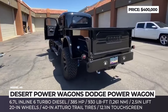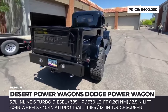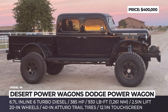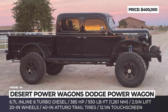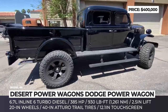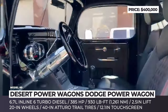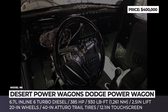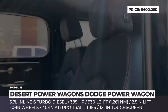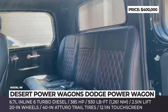Unlike the majority of restomod builders, Desert Power Wagons does not use crate engines from GM. Instead, they chose a modern Cummins 6.7-liter turbo diesel inline-6, also installed on Ram 2500 pickups. It is paired with a 6-speed automatic, 4-wheel drive, and shift-on-the-fly transfer case. Inside, the leather-wrapped cabin closely matches modern Stellantis counterparts, featuring a large vertical 12-inch infotainment system with wireless smartphone compatibility, navigation, and a Wi-Fi hotspot.